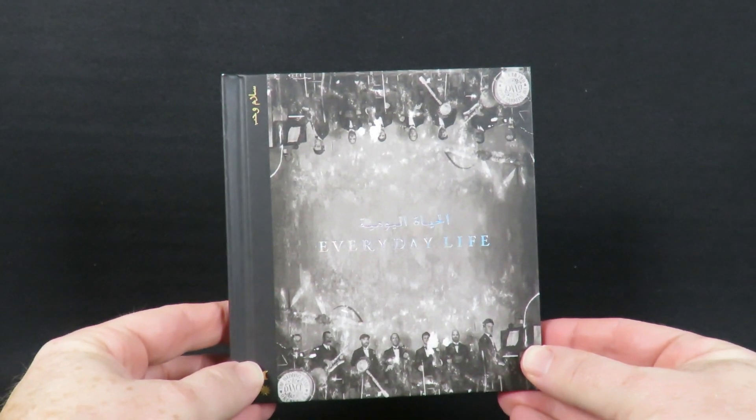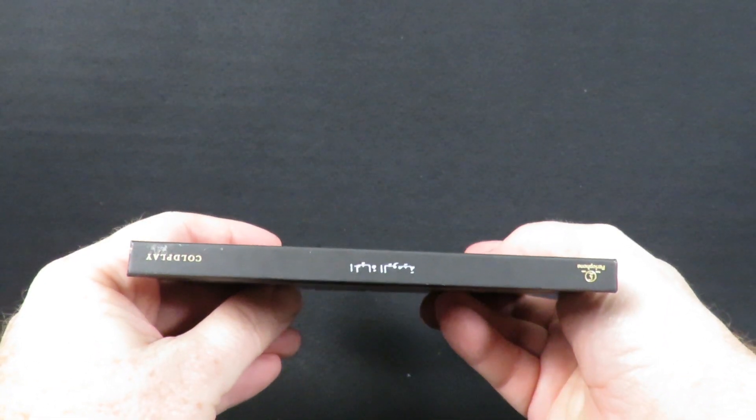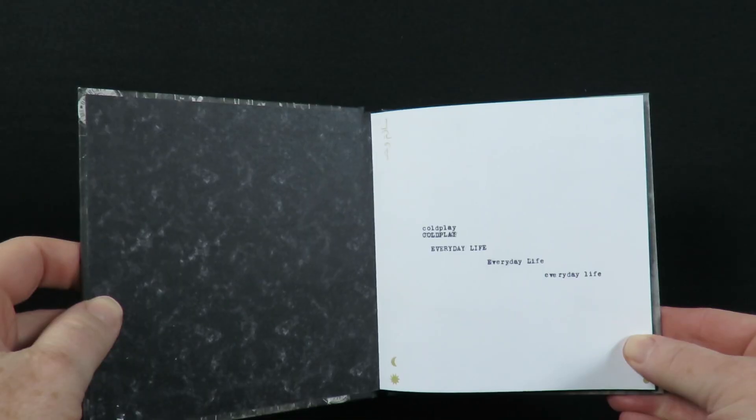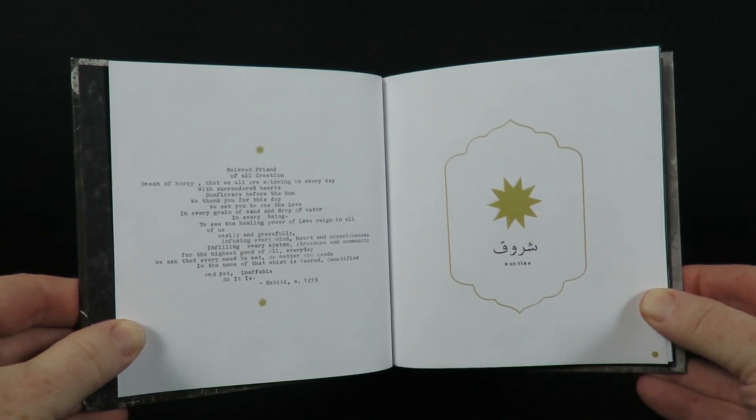Here's a look at the unwrapped hardcover book-style case. This package is really beautifully put together. I'll go ahead and flip through all the pages for you now.